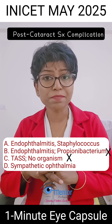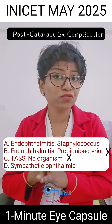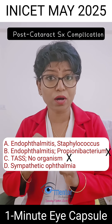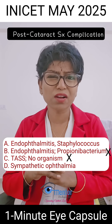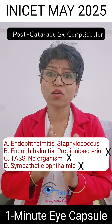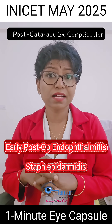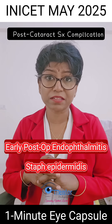Why not sympathetic ophthalmia? Sympathetic ophthalmia at two weeks — yes, because it presents two weeks to three months following any incisional procedure or penetrating injury, so it can happen after cataract surgery, though quite rare. But again, it is in the other eye, not in the operated eye. So that is ruled out. The answer is early post-op endophthalmitis caused by Staph epidermidis.